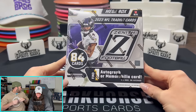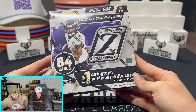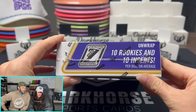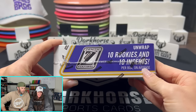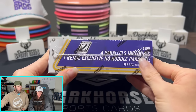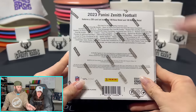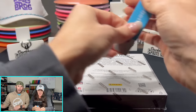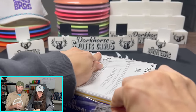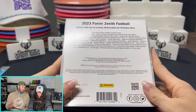All right, let's get into the rip. This is the 2023 Zenith Mega Box. In this box, you're going to find one autograph or one memorabilia card on average. We got 10 rookies and 10 inserts per box on average. And over here we're looking for four parallels, including one retail exclusive No Huddle parallel. I just caught the restock again at Walmart — there was a handful of these left. We'll have a couple of these also in our WhatNot show if you want us to rip it.